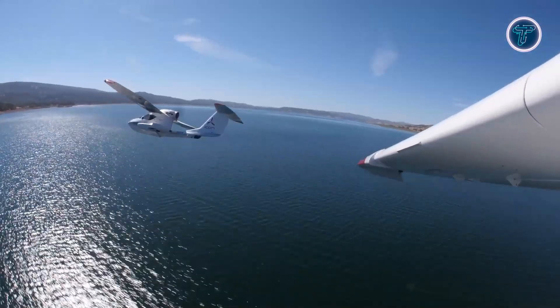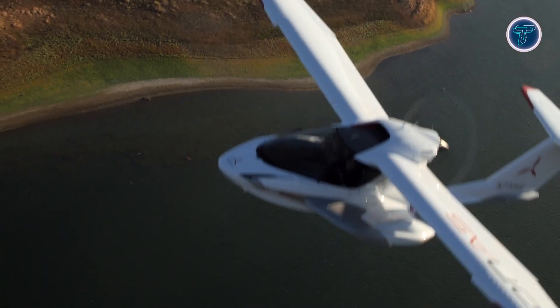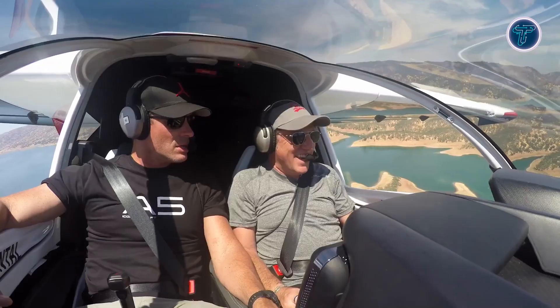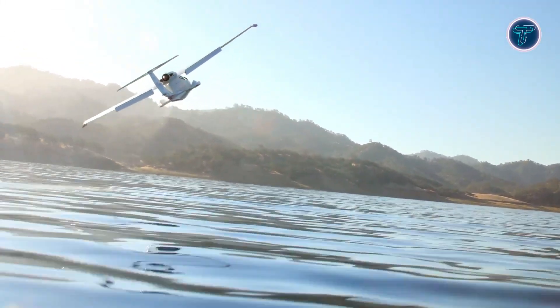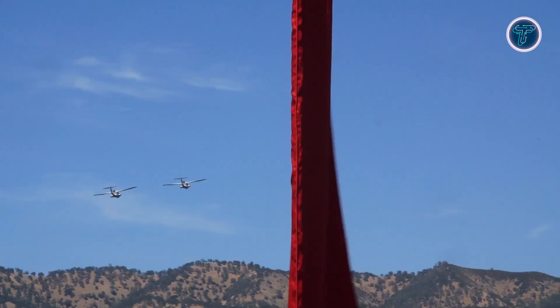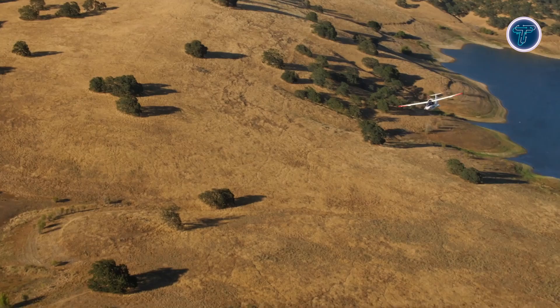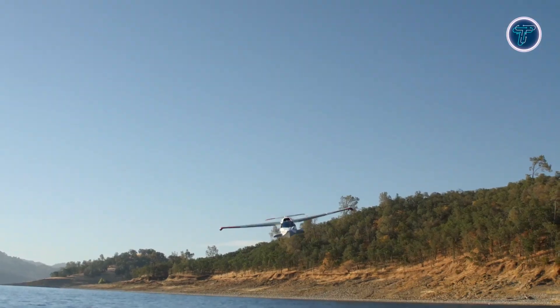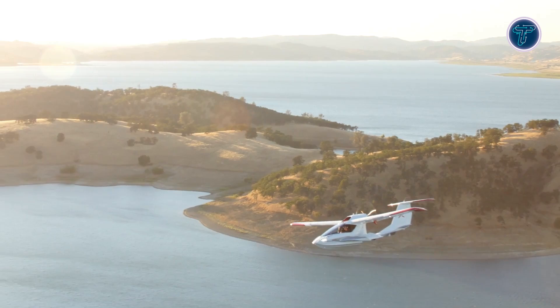Safety is a key feature of the Icon A5, with a spin-resistant airframe design and the availability of an optional parachute system for added protection in emergency situations. Inside, the 46-inch wide cockpit is modern and user-friendly, designed to be accessible for pilots of all skill levels. Combining fun, safety, and innovation, the Icon A5 is perfect for adventure-focused aviators.